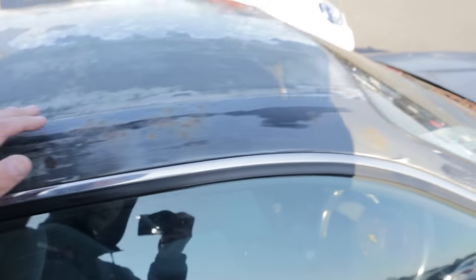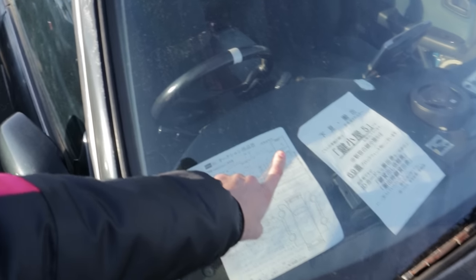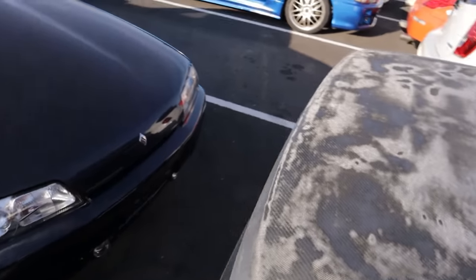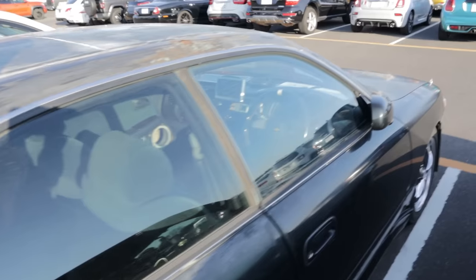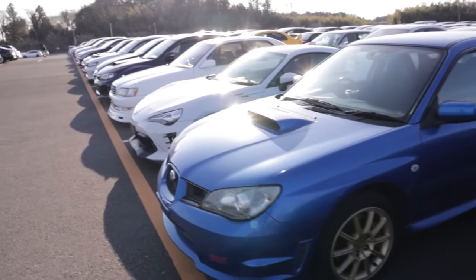How does this have a grade 3? The grading sometimes doesn't make any sense. You can see the putty and bog in places on the quarter panel here. The grading system does not make sense at all. The interior's been heavily modified with a bunch of gauges — looks like an HKS F-Con and other stuff. It's fixable, but barely.